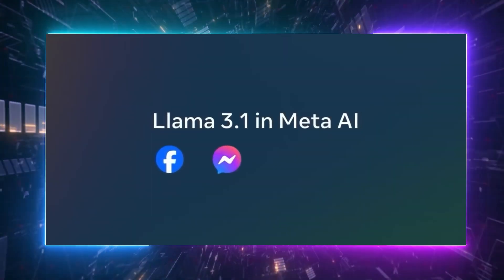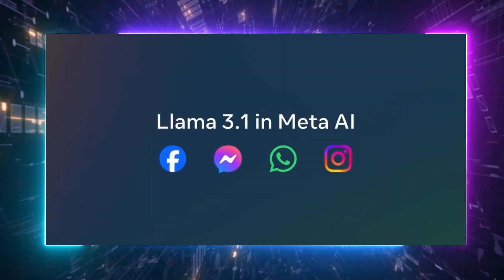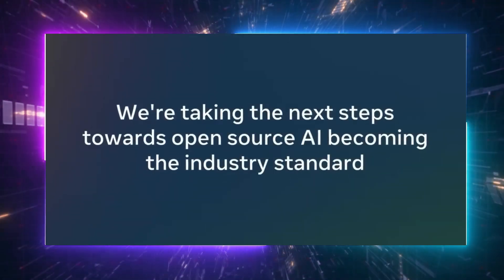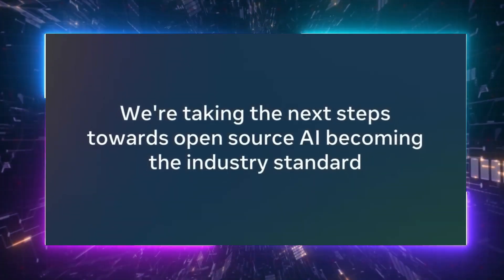Starting today, we're rolling out Llama 3.1 to Meta AI users, bringing many new capabilities to users across Facebook, Messenger, WhatsApp, and Instagram. With the release of 3.1, we're taking the next steps towards open source AI becoming the industry standard, continuing our commitment to a future where greater access to AI models can help ecosystems thrive and solve some of the world's most pressing challenges. We look forward to hearing your feedback and seeing what the developer community will build with Llama.